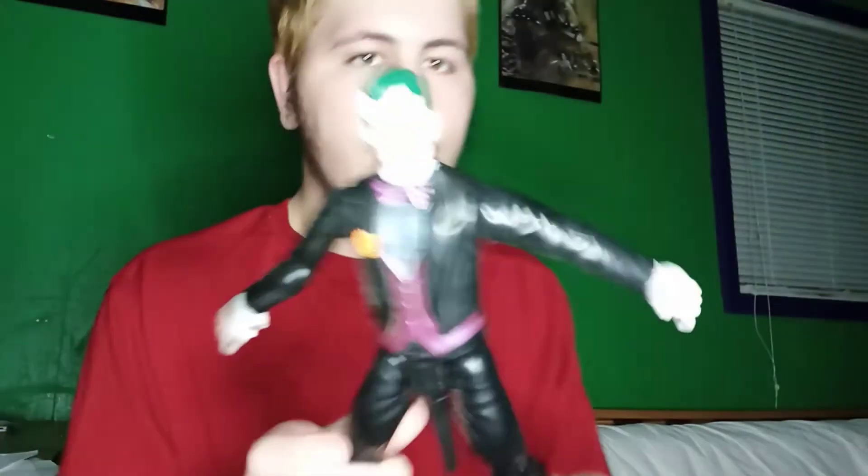First things first, I have Joker. What type of suit is this? It's like a dress-up nice suit, something like that when you're going out to eat. I don't know — I just wanted a taller version of the Dark Knight Joker that I have, which you'll see a little bit later.